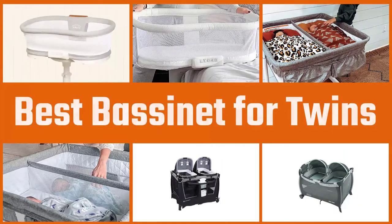Double the babies, double the giggles, and double the love — but it's also double the gear. These are our top four picks for the best twin bassinets.